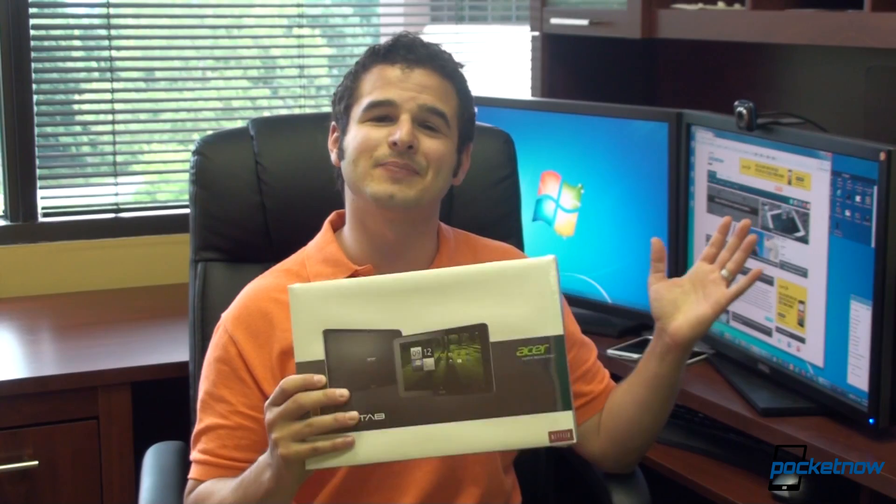Asus is working on one, Samsung's probably working on one, and everyone else, but Acer has beat everyone to the punch with the A700.